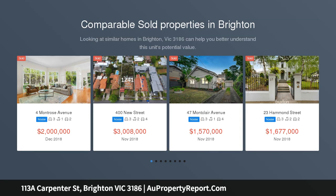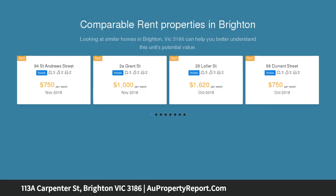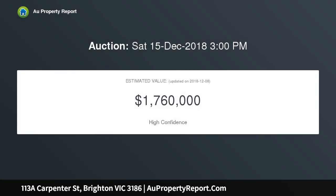Vendor motivated to sell. Rarely does a property with such panache and coveted features present for sale so close to the coffee shops, eateries, and entertainment of stylish Bay Street. From the drawing board of legendary architect, the late Colonel Bandy,